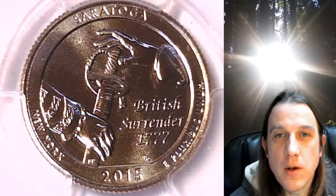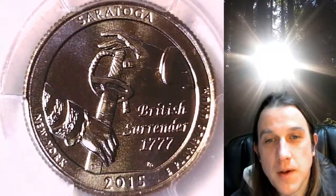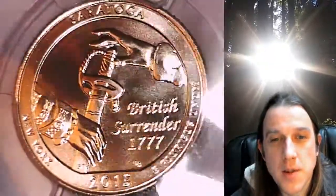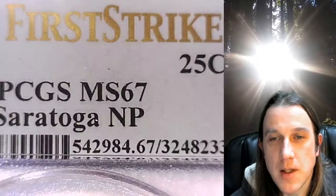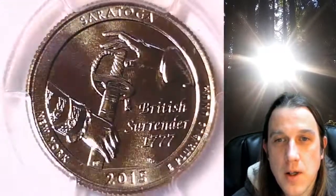Welcome to Time Traveler's Coin Exchange. The next coin we're going to look at is a 2015 D Washington National Park quarter. This is a business strike quarter from the Denver Mint. It has been graded by PCGS and they graded it Mint State 67. This one features the Saratoga National Park in New York State.